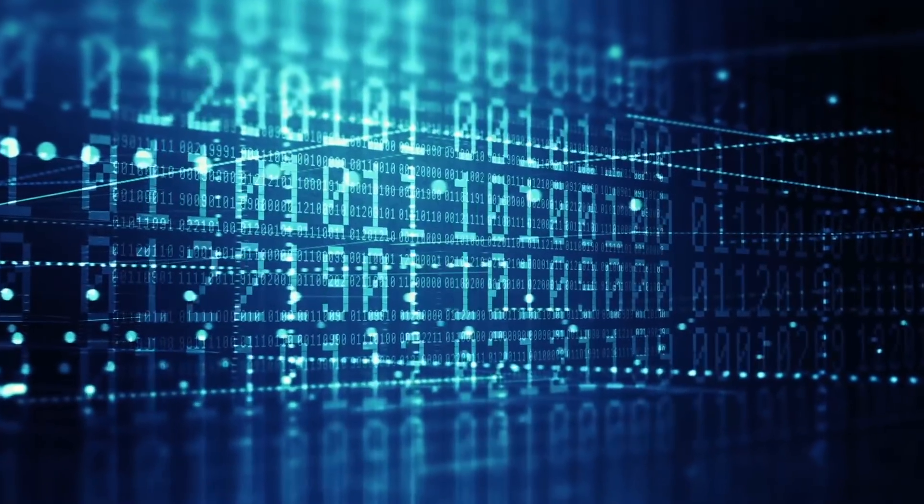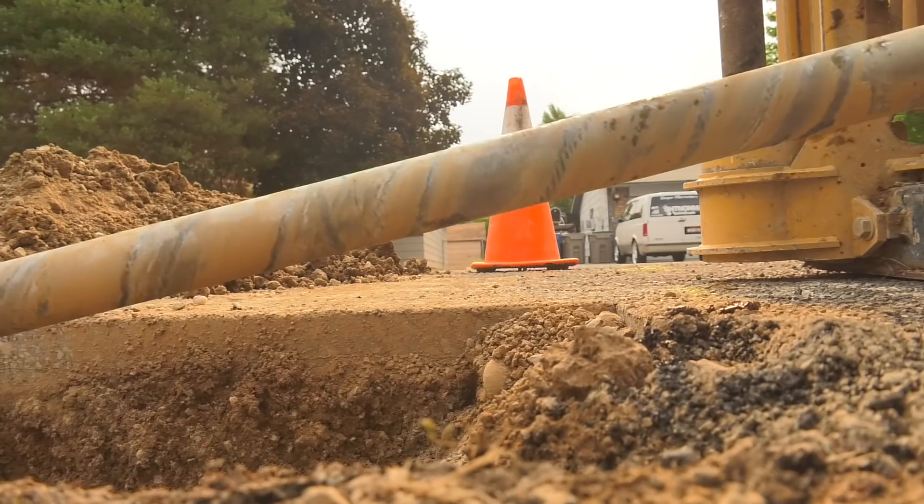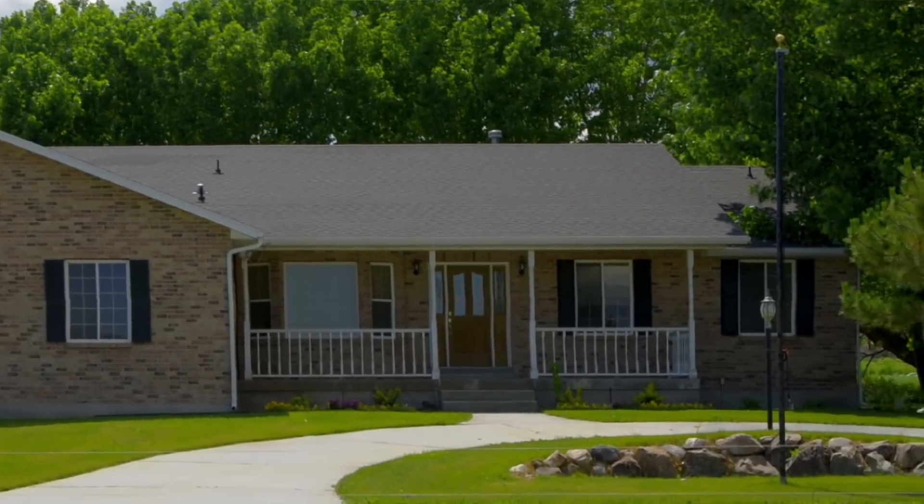Fast forward 50 years and naturally there is improved technology — LED TVs, smartphones, and the internet. There's also a better way to bury underground power lines now, which means better reliability for you.